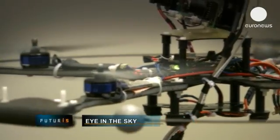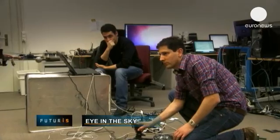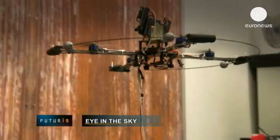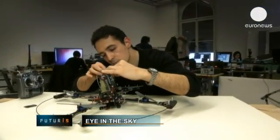This is a quadrocopter, a device that travels in the air propelled by four rotors. Its job is to make robots fly. That's the objective of this European research project being carried out in the Swiss town of Zurich.